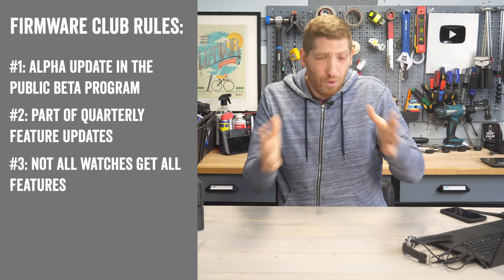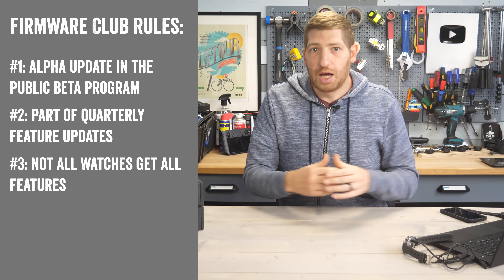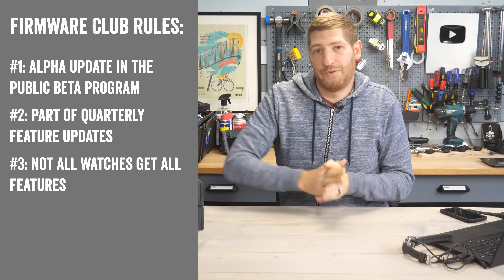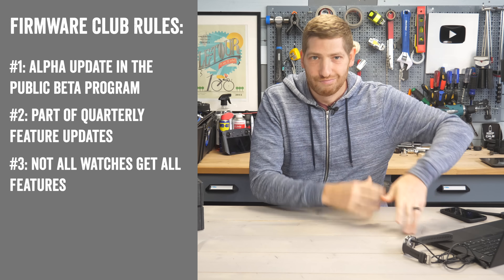Rule number three: the goal is to have all current generation watches release and get these features on effectively the same week. However, that does not mean every watch gets every feature — a $1,500 watch might get some features that a $200 watch doesn't.